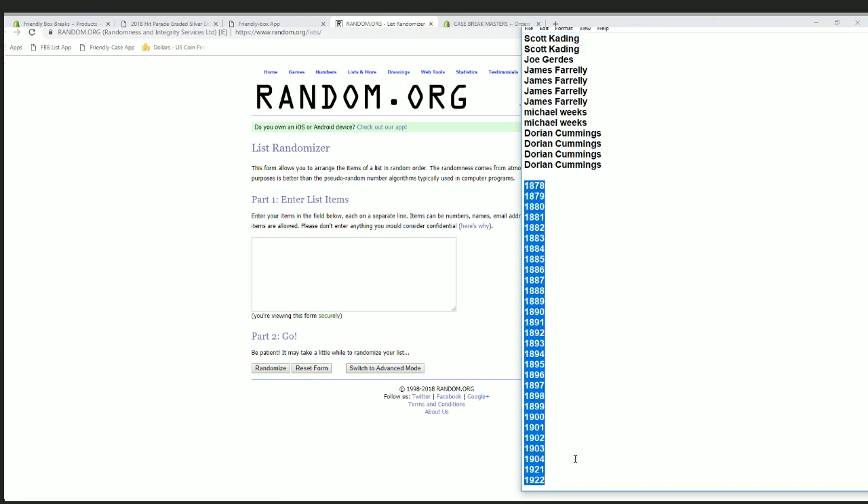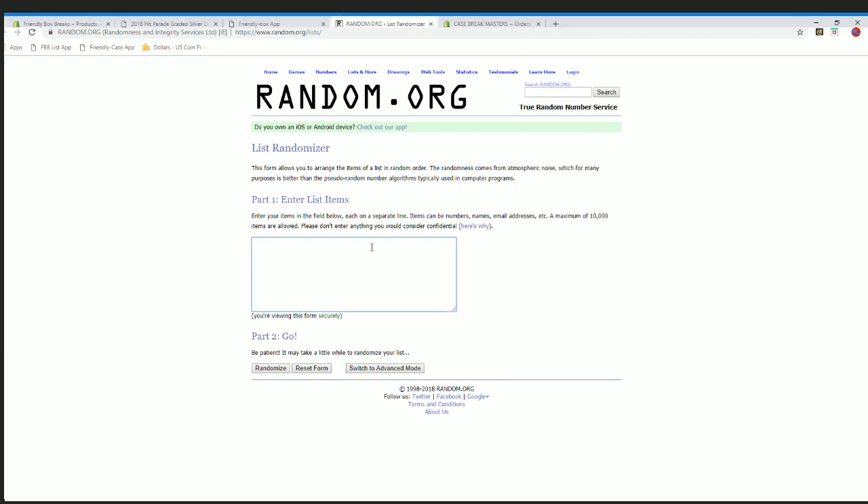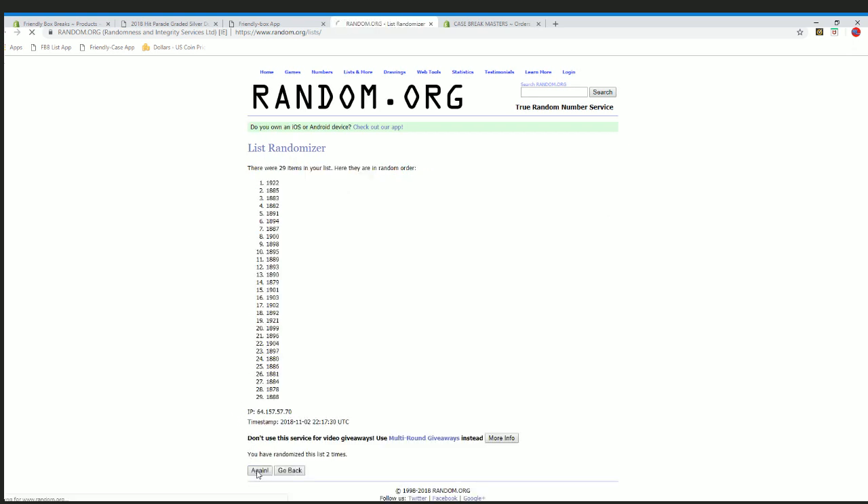1878 down to 1922. Alright, 1878 to 1904.